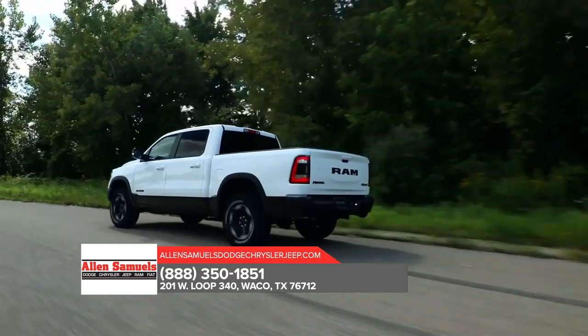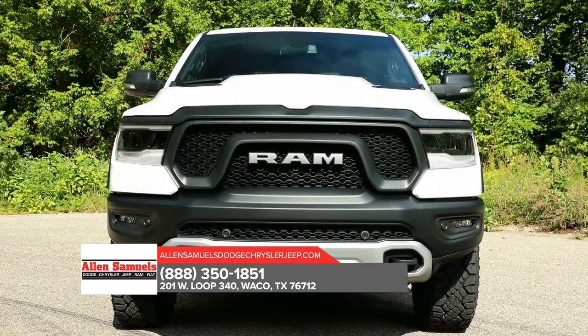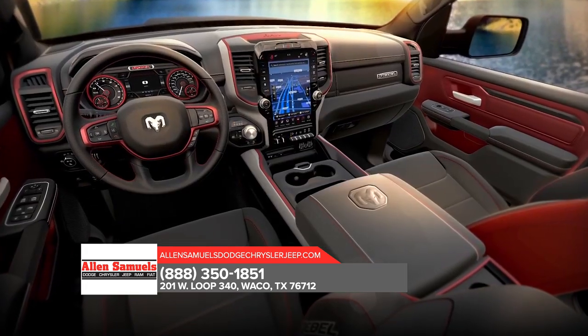Your peace of mind is our top of mind. That's why the all-new 2019 Ram 1500 has been fully redesigned with a high-strength steel frame and more than 100 standard and available safety and security features.